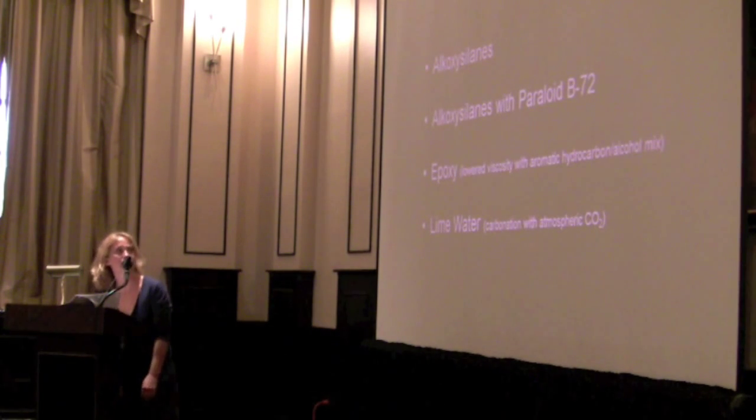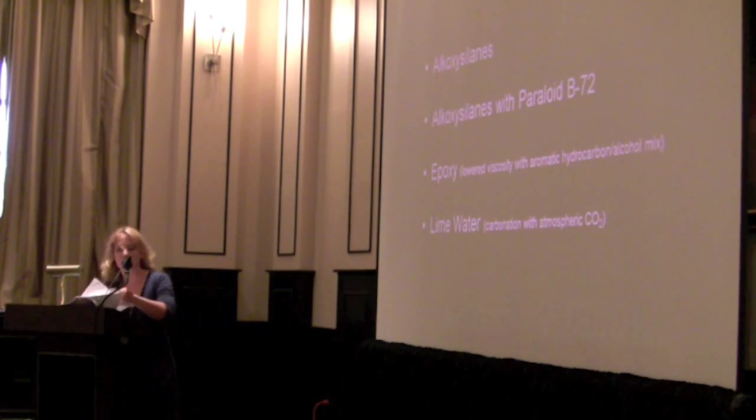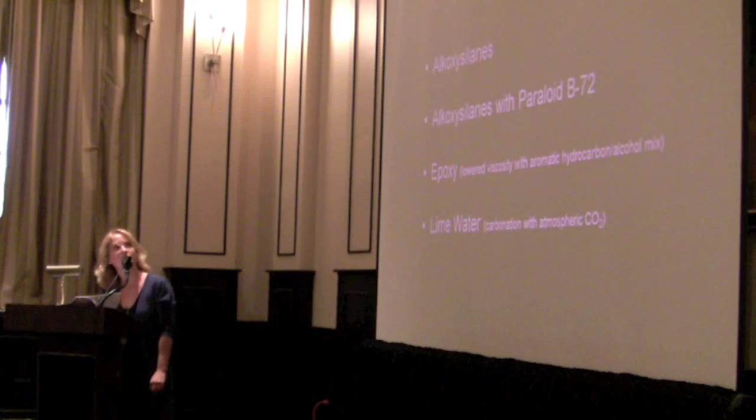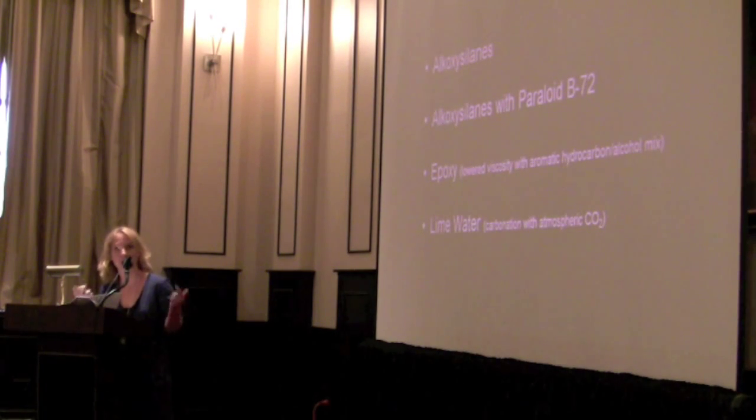For the project, four consolidants were chosen based on literature and knowledge of the stone's problems. Alkoxysilanes, which is not a new concept but has been recently published by George Wheeler through the Getty Conservation Institute. Also presented there was the idea of consolidating with alkoxysilanes and Paraloid B72, an acrylic polymer. Epoxy, with a lower viscosity applied in a solvent — an aromatic hydrocarbon-alcohol mix was what I chose. And lime water, which is basically calcium hydroxide; once exposed to carbon dioxide in the atmosphere, it reforms the limestone.